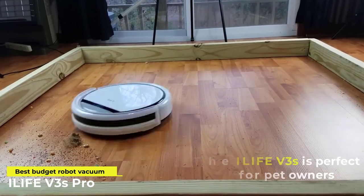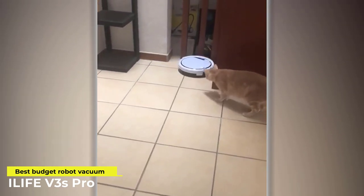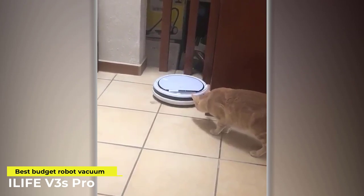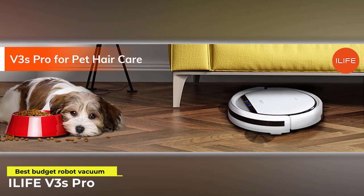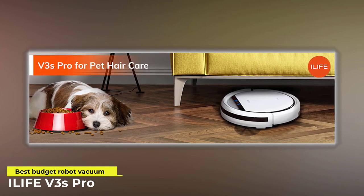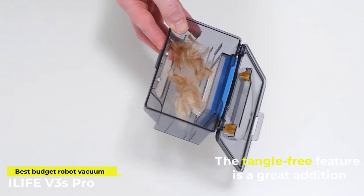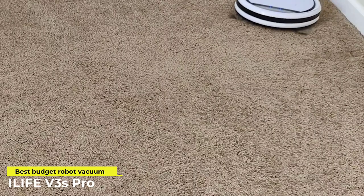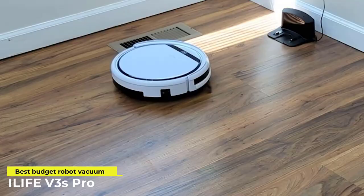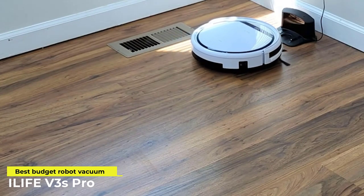The iLife V3s is perfect for pet owners, especially pet owners with multiple pets indoors. Pets inadvertently leave fur and dander on the floor, which the iLife easily picks up. It doesn't have brushes, so there's no need to untangle pet hair from the rolling parts. The tangle-free feature is a great addition for those who do not appreciate having to spend more time cleaning the vacuum unit. No tangles mean no need to pause cleaning because it's jammed, and it also means you can leave it to do its thing while you're away.